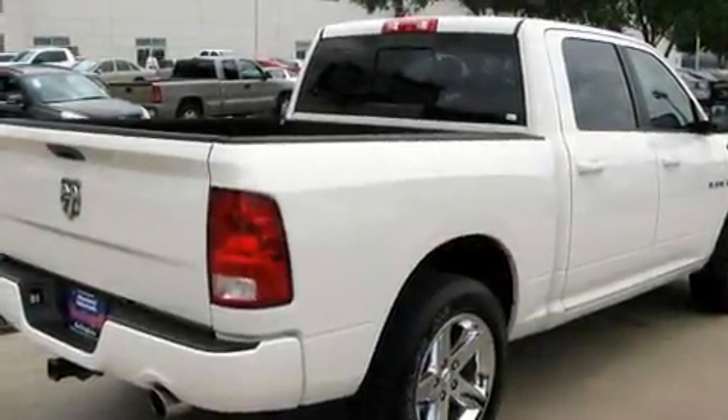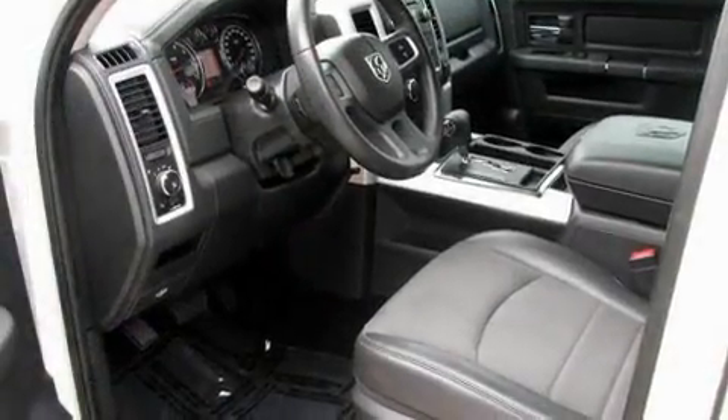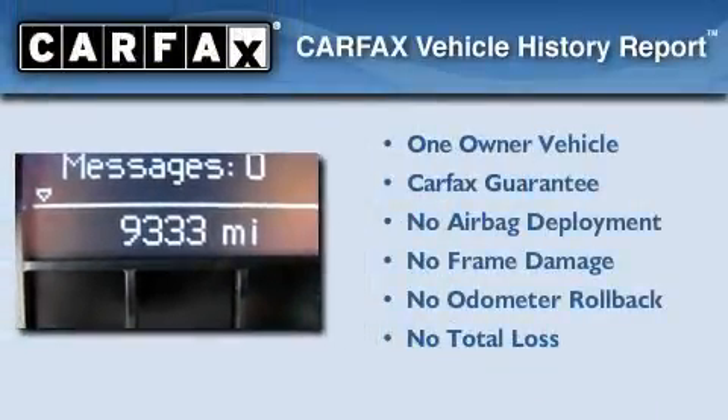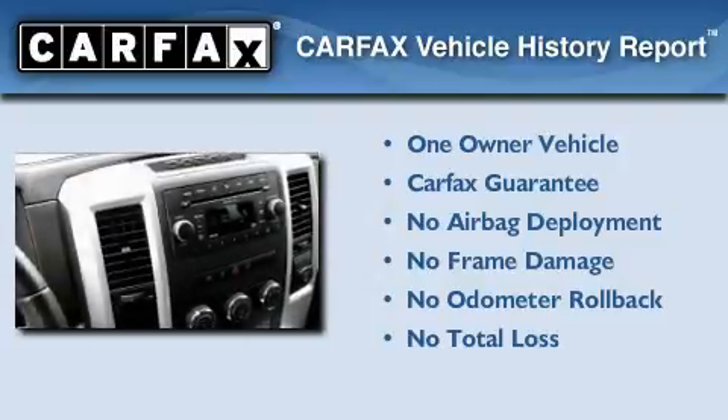Additional features include commercial free satellite radio, a low tire pressure indicator, and a traction control system. This vehicle has fewer than 10,000 miles on the odometer. This Dodge has had only one owner, and it qualifies for the Carfax buyback guarantee.